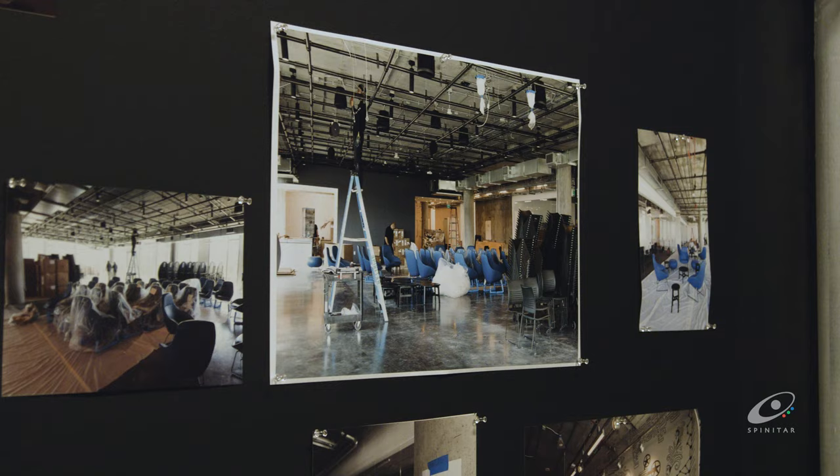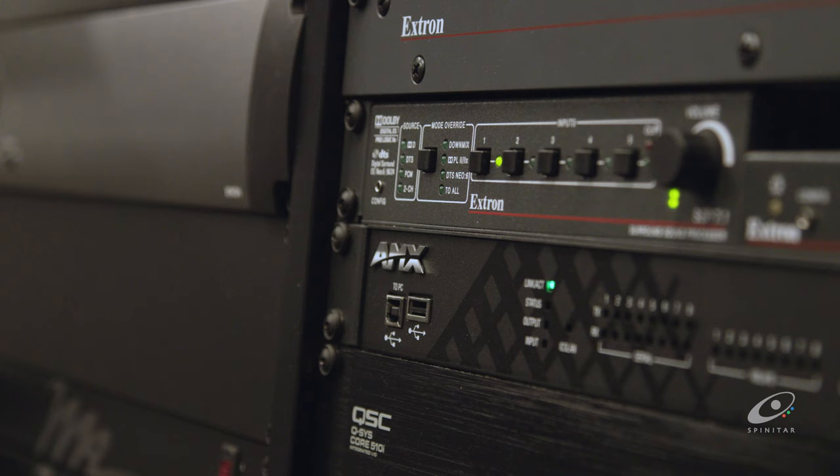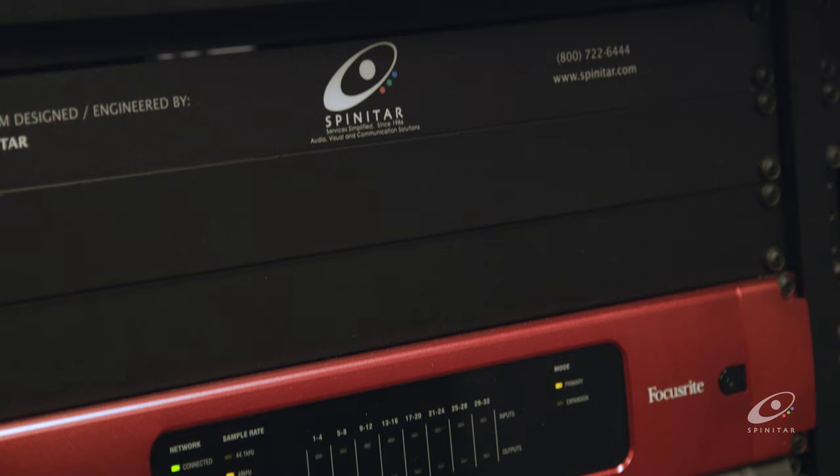There were a number of goals from a technology perspective as we were designing this space, and we had Spinatar start with us at the beginning of this project. They were involved with the design process as well as the integration process, and I think that was really valuable because they were sitting in the meetings with some of our users to know exactly what their needs are. It let them really start to build that relationship with the people who would be on site supporting these spaces.